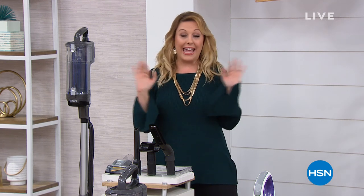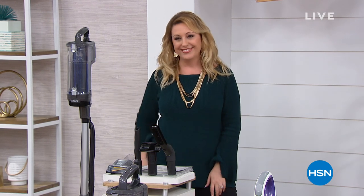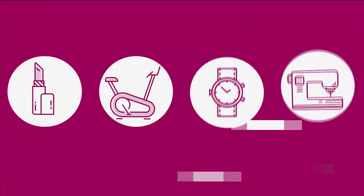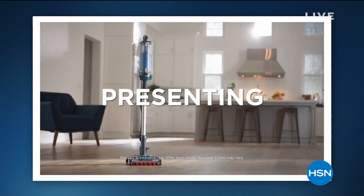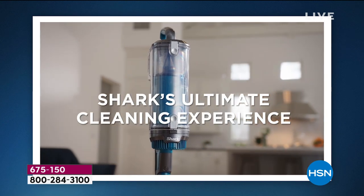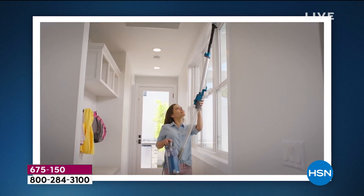The best value of the day is flying out the door — crazy popular. It's our today's special from Shark. Our today's special is the Shark Apex. Whenever you hear that word 'Apex,' you know it's the top of the line in the Shark brand. This is the uplight, very lightweight, duo clean, self-cleaning vacuum.